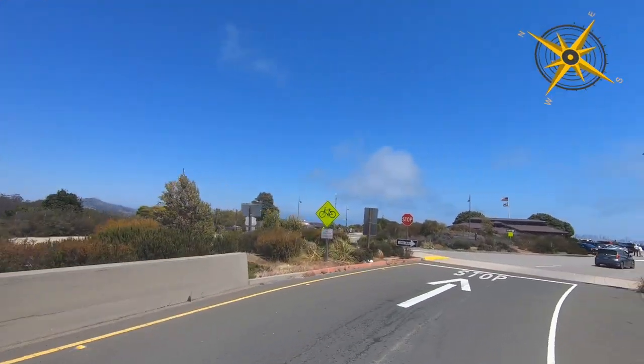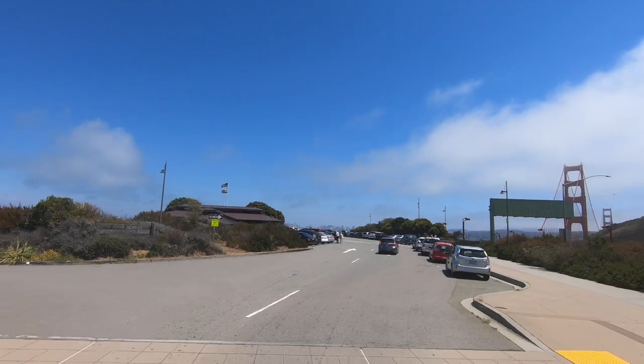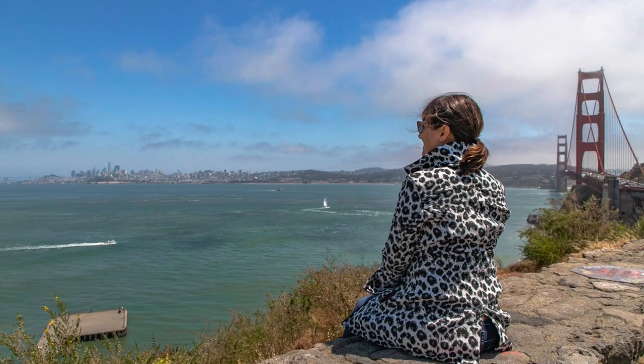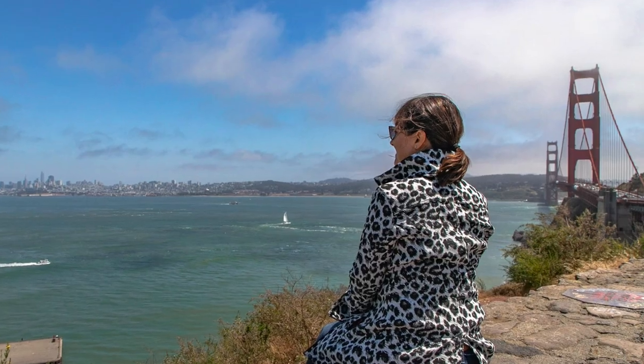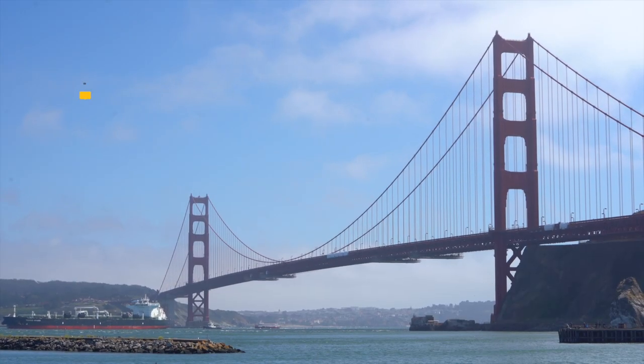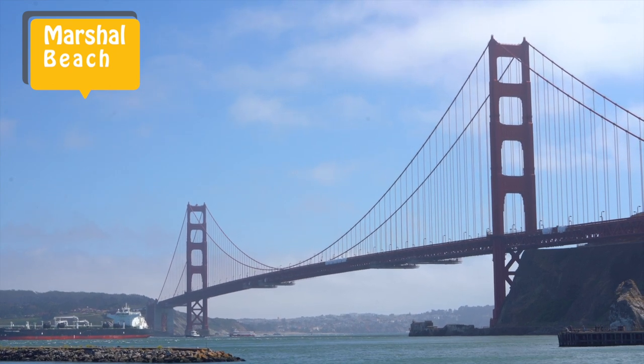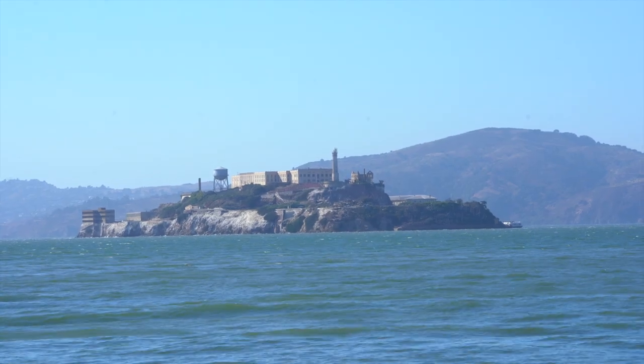Located on the southeast end of the bridge is Vista Point and Visitor Center. It's not really the best view, but it's one of the most popular given its proximity. Just down the hill from there, though, is Marshall Beach at the Presidio, which does offer a great view of the bridge as well as the infamous Alcatraz Island.